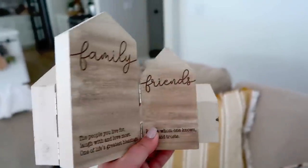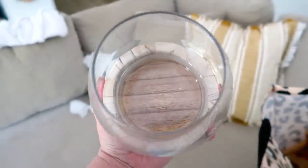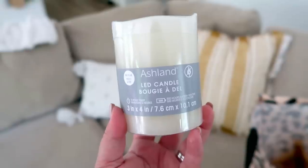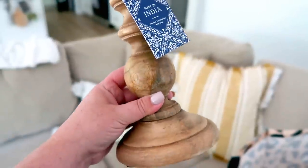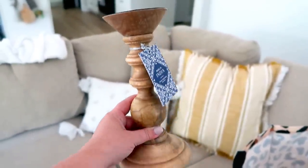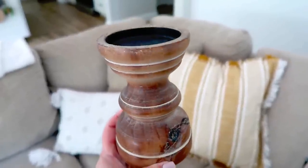As well as this sweet foldable sign. All of the new items that I got at Michaels were 40% off because they were part of their fall line, so that was a really good deal — except for this candle here, which is one of those LED candles that wasn't on sale. This candlestick here is from TJ Maxx; I just loved the color of it.